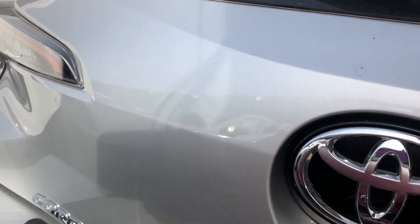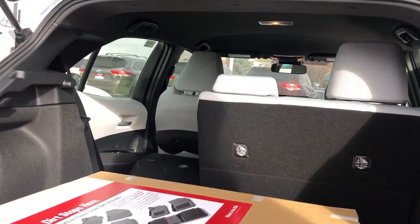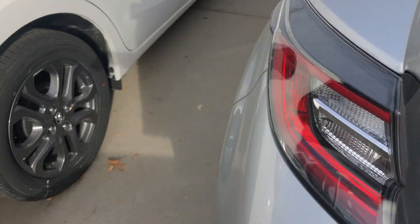Now at the very back of the vehicle you have a manual liftgate — just press below the Toyota symbol and lift up. You do have a lot of space back here, and it looks like you have some all-weather floor mats as well.